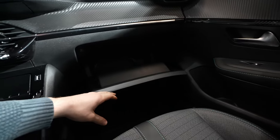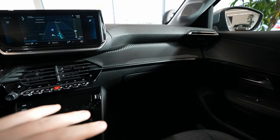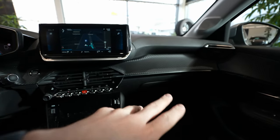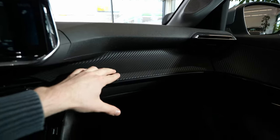The glovebox in Peugeot cars is incredible — it's like a black hole, very deep and big and useful. If you're in Europe with the steering wheel on the left side, you'll have a large glovebox. If you're in the UK with right-hand drive, you'll have a smaller glovebox.